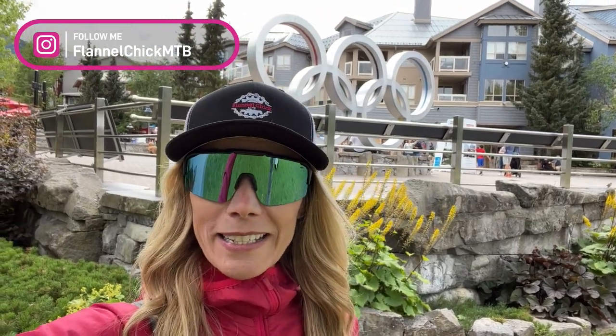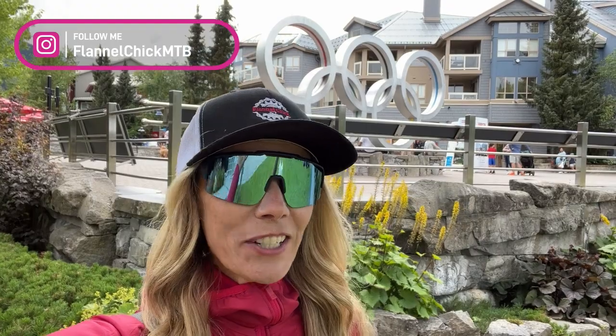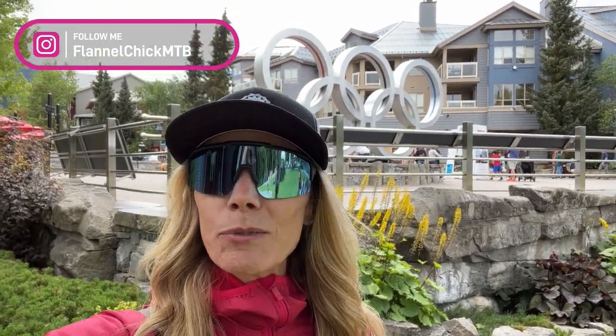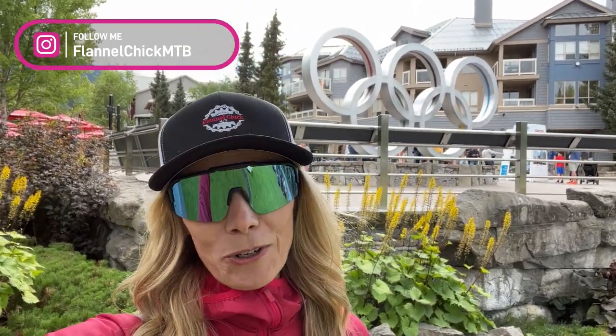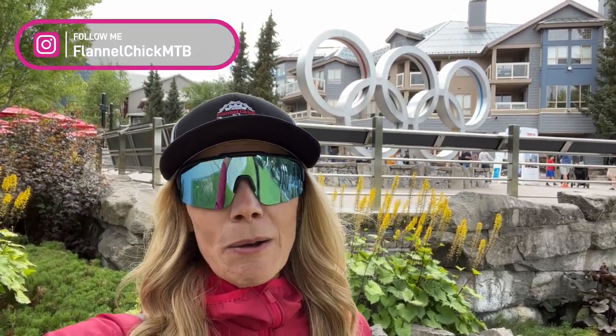I'm happy to say that I've been able to notice some progress since I was here last summer. I've been able to drop some drops that used to make me want to throw up, and rode some black tech trails that I used to have to walk. It's really nice to come back to some trails where you had some struggles and notice that you've made some progress.